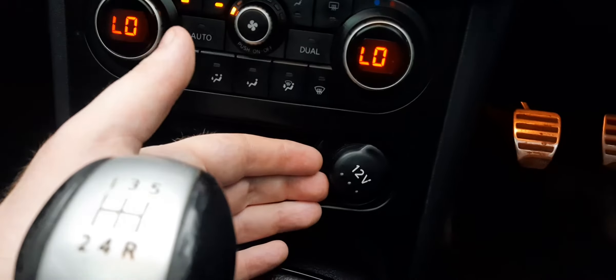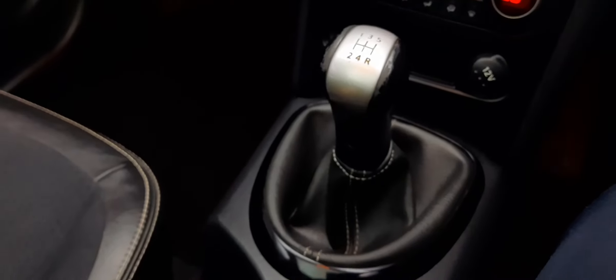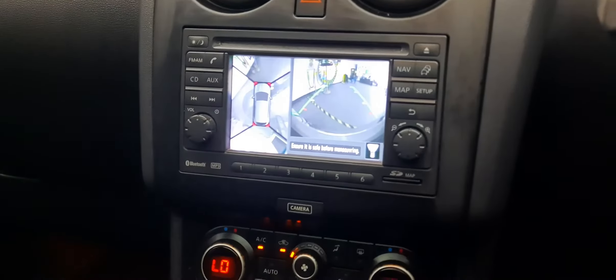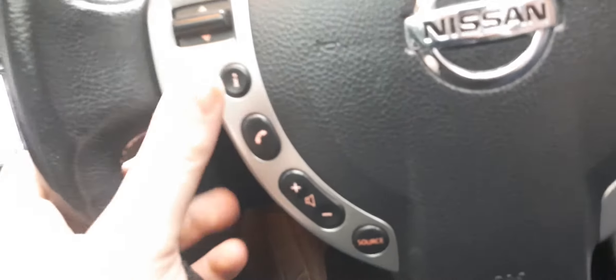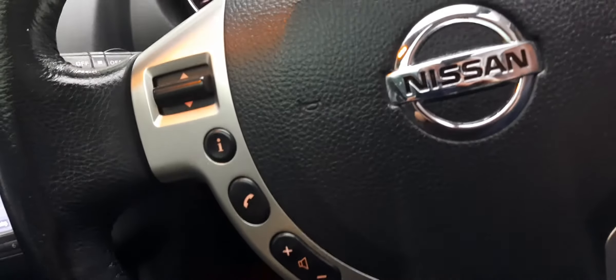Coming down here we also have a 12-volt charging point and a handy little place to keep your phone or keys in eyesight. Five-speed gearbox down there, central locking — very nice. A couple of cup holders, a manual parking brake, and underneath the leather armrest we have a locking wheel nut and a USB input as well. You can control your connected phone either on the touch screen or via the steering wheel controls.